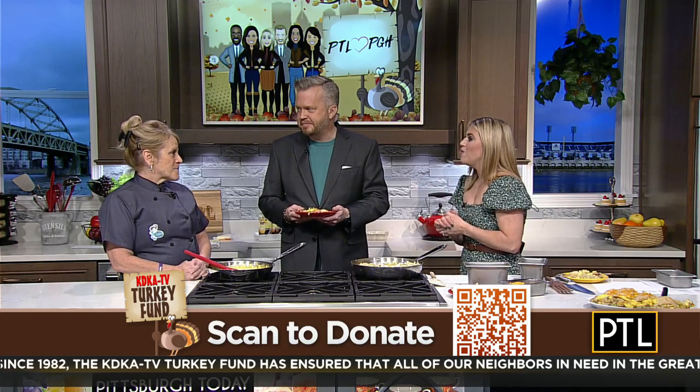Where can people find you, and what is one of the menu items people order the most? The corned beef hash — we make our own corned beef, brine it for 90 days, my husband double smokes it, and we cut potatoes, onions, peppers, corned beef, and eggs together. It's a fabulous dish. You can find us at 701 5th Avenue in Coriopolis. Order the PTL Scrambler and you can help the KDKA Turkey Fund. Thank you for having me on.